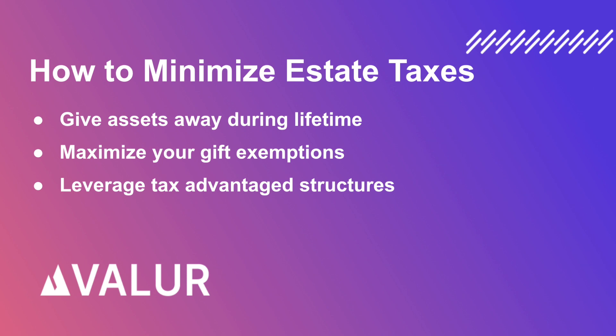Another way to reduce your potential future tax liability and shift assets out of your taxable estate is through irrevocable trusts. Many irrevocable trusts have unique advantages that can help minimize your future estate tax burden.